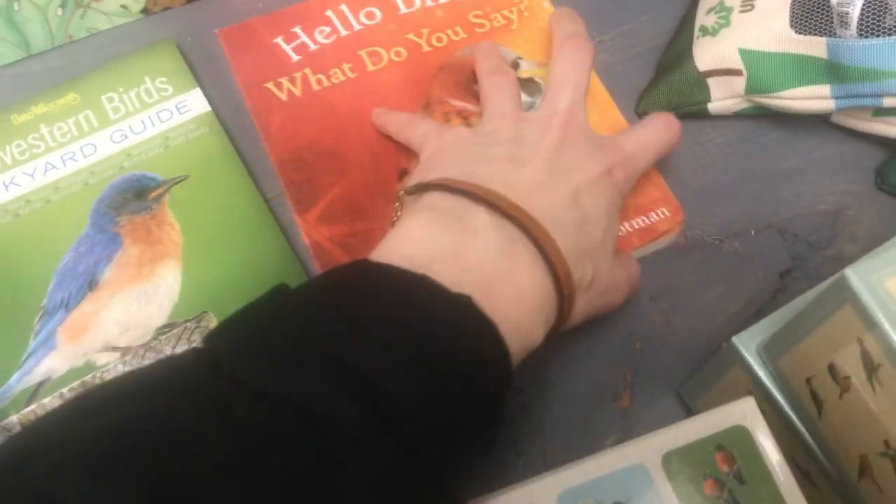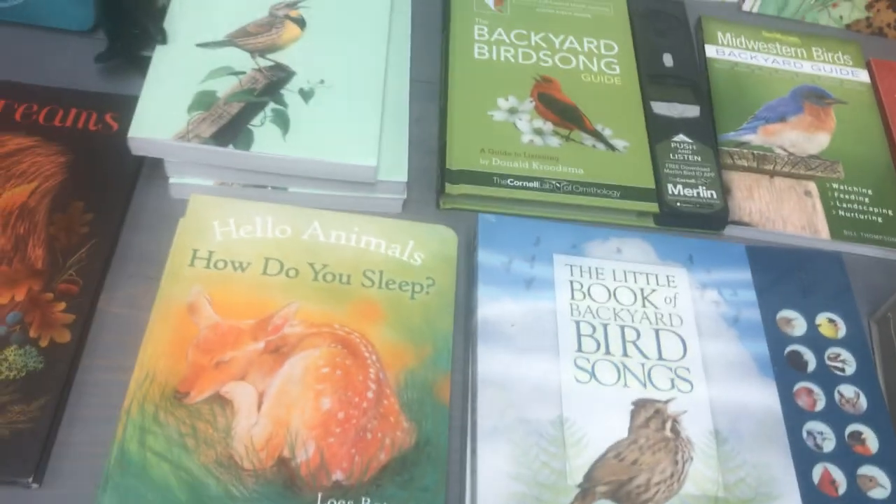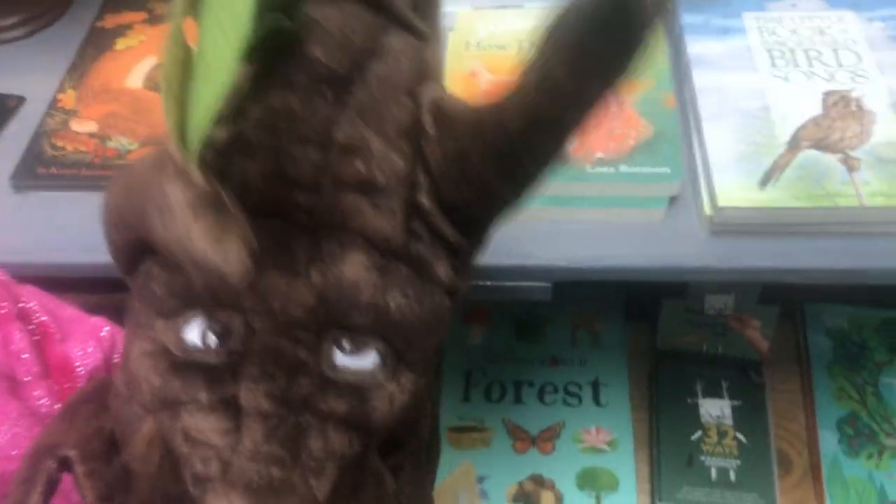This is a cute one about what do the birds say — what's the chickadee say? It's fun. And there's Mr. Tree Man. We've got our whole tree section.